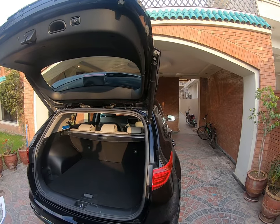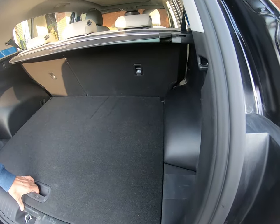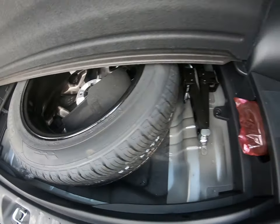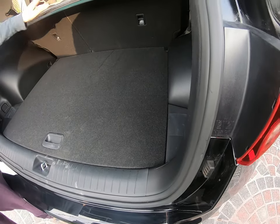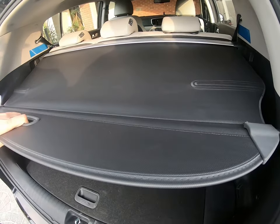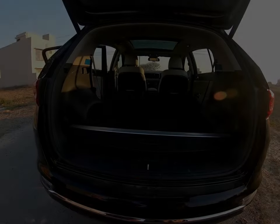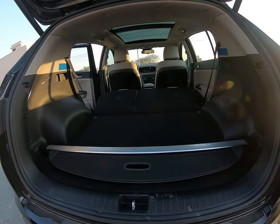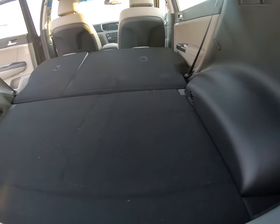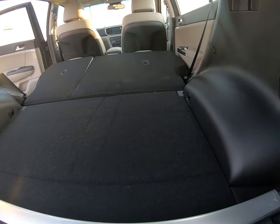Inside the trunk, it has plenty of space. It has a fifth alloy rim spare tire. You can fold the rear seats down easily with your hands, as you can see. There is ample space — you can keep anything in it and easily put your luggage in here.